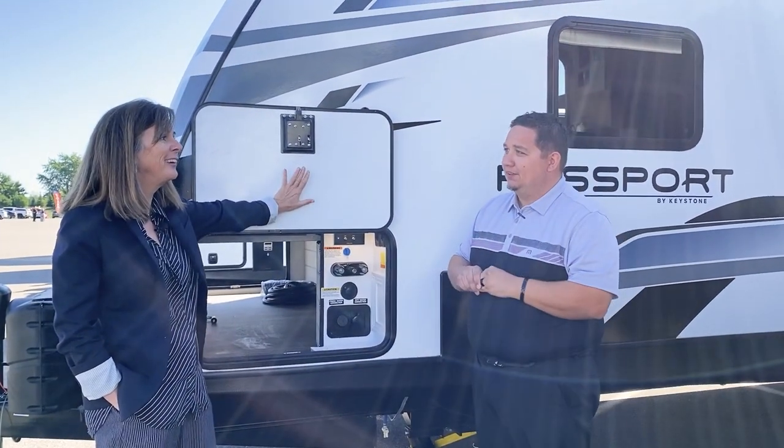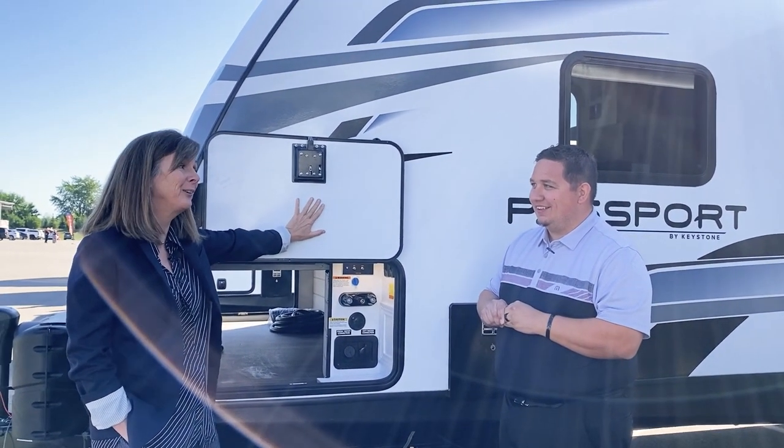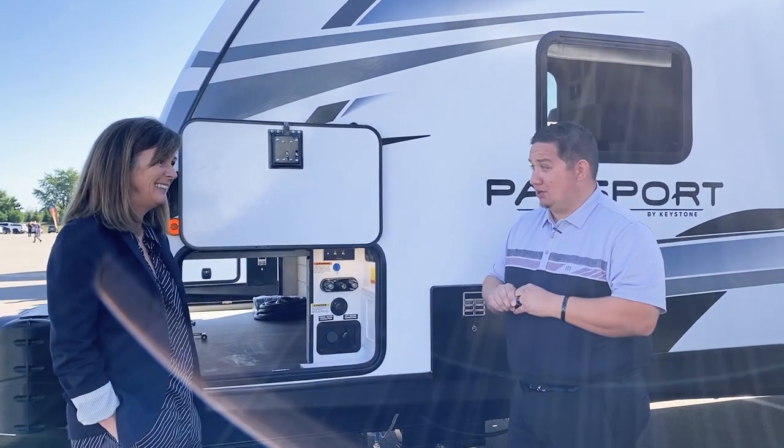Speaking of crazy innovation you don't see at this price point, there's something new on every Passport this year. Jacob mentions the composite flooring — yes, and there's also something else new.